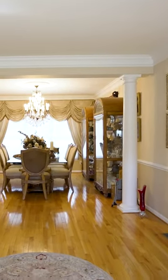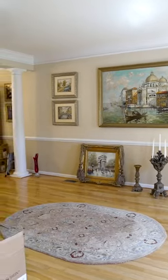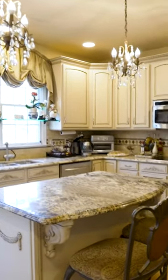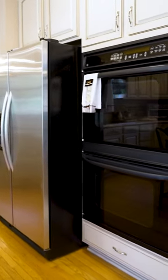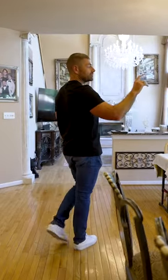Follow me and I'll take you through the dining room and living room first. The dining room opens up into the kitchen, which is upgraded with a center island, upgraded cabinets, upgraded granite, upgraded backsplash, and beautiful hardwood floors.